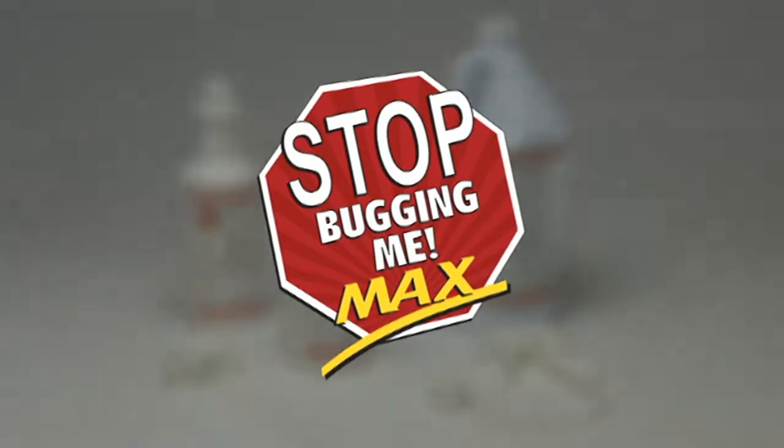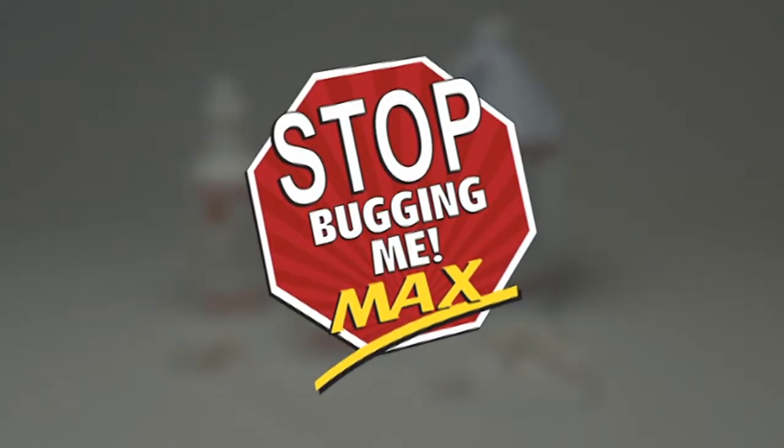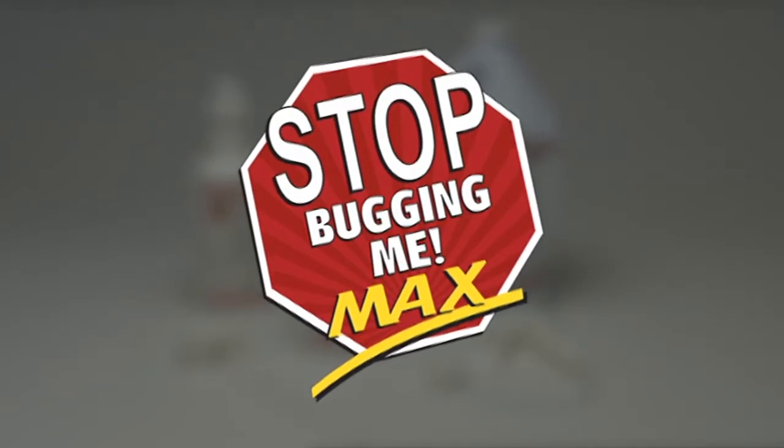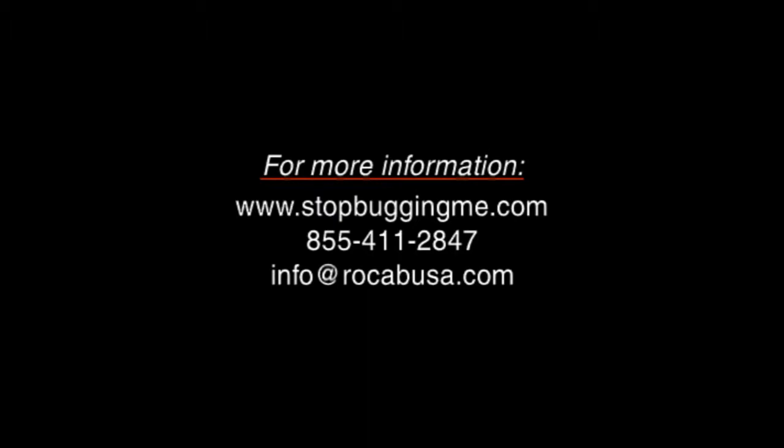Stop Bugging Me Max remains the most effective killer and preventer of bed bugs, but also takes the help of a diligent, detailed process. Congratulations on taking the proactive approach. Your students and staff will thank you.